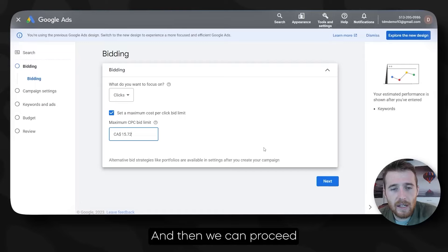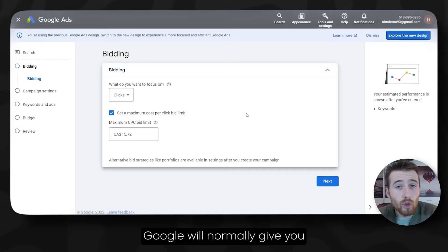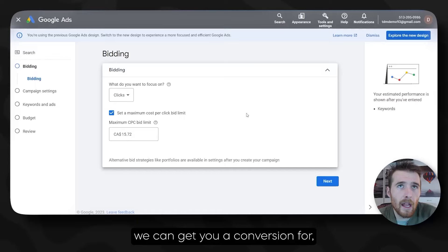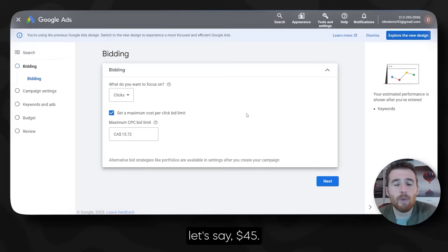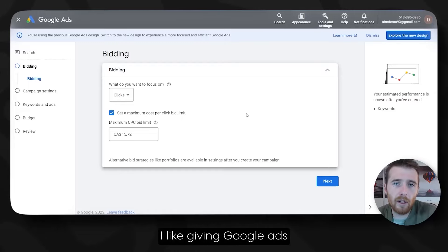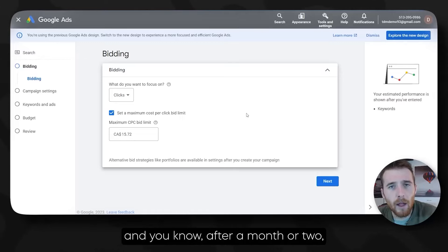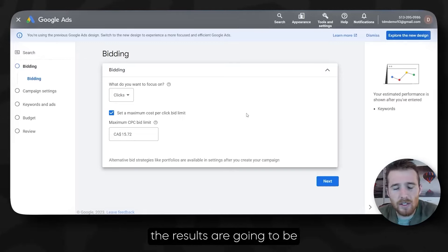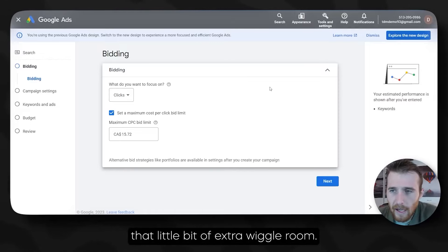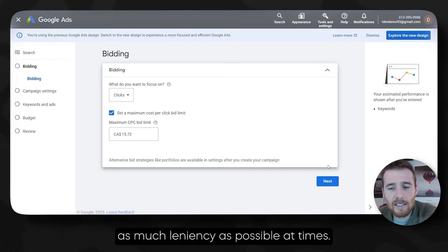After about 30 conversions, you want to switch to Target CPA. Google will normally give you a recommended amount and I normally like putting a couple more dollars above that — I like giving Google Ads AI a little bit more wiggle room to play. After a month or two, bring that back down. The AI is good, but it's not perfect, and we try to give it as much leniency as possible.